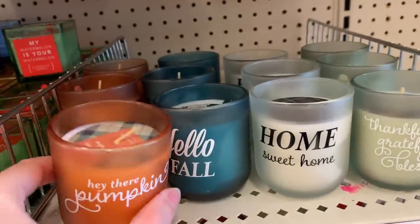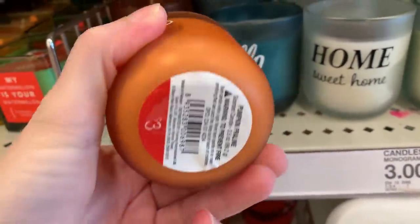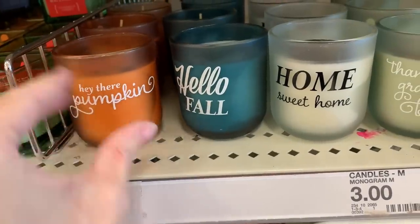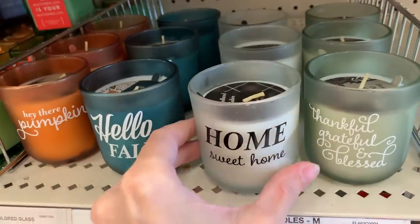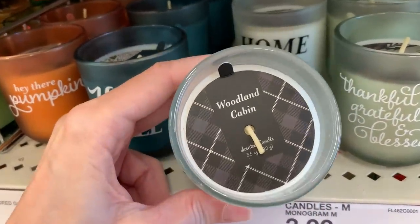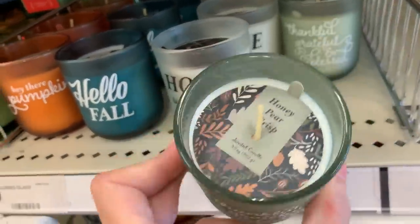These are little fall scented votive candles. This orange one has a pumpkin praline scent — each one is three dollars. This blue one that says 'hello fall' has a citrus oak scent. The white one has a scent called woodland cabin, and the light green one has a honey pear crisp scent.